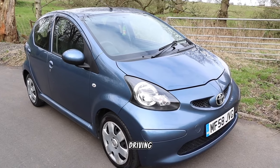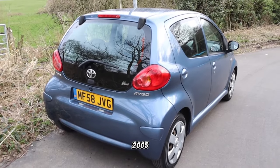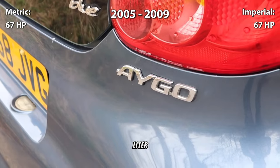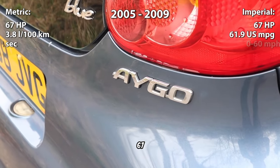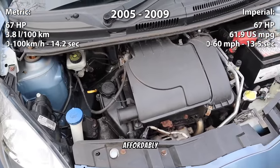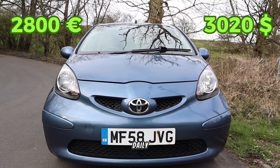Transitioning to compact city driving, we introduce the Toyota Aygo Sonder Model, produced from 2005 to 2009. Featuring a frugal 1.0-liter inline-3 engine generating 67 horsepower, this nimble hatchback excels in urban environments. Priced affordably at 2,800 euros, it's an economical option for daily commuting.